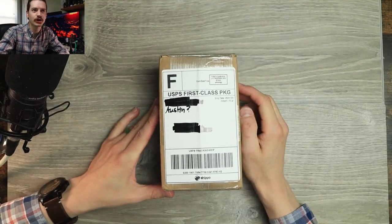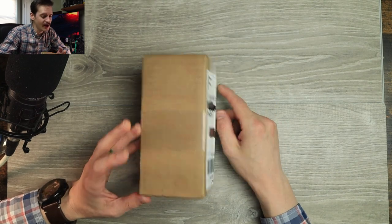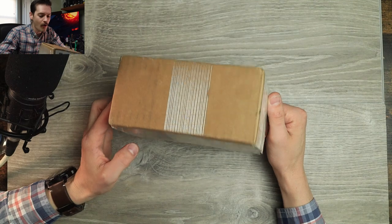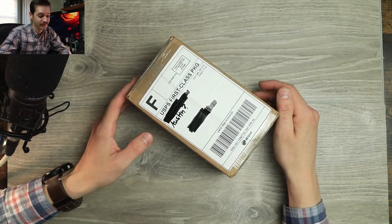Well, hello YouTube, it's me, Tri-State EDC. I got a little cute little box here from Austin. I did buy something — I have been waiting on something, but this feels really light. So I hope it's in there. Only one way to find out.